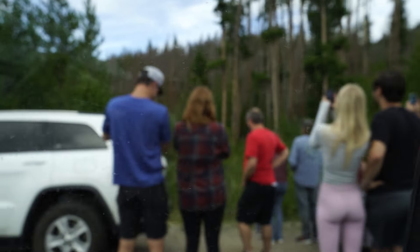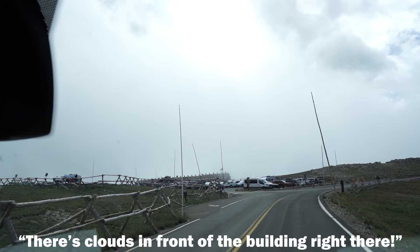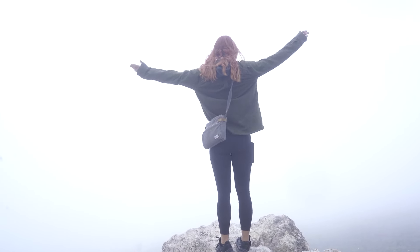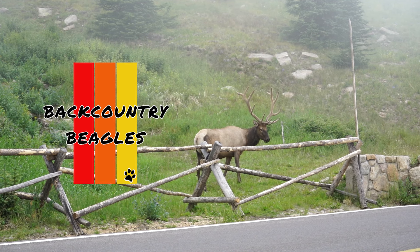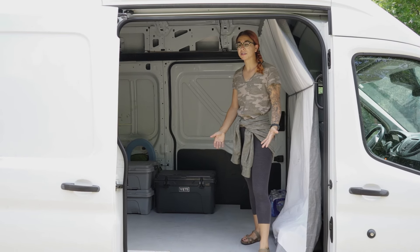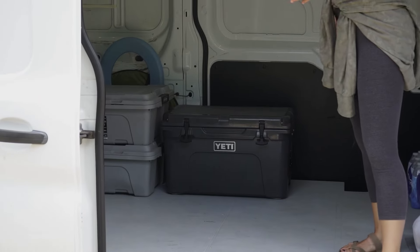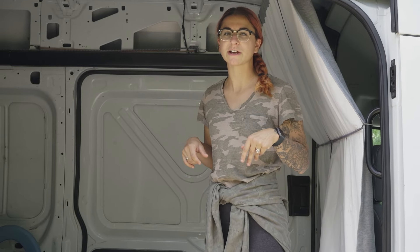We're going to do van life before the van build. We've been driving for a little bit over an hour and we are currently in Glenwood Canyon. This is the back of the van — this is what we're working with. We'll give you a better tour later when we're at camp and can spruce things up a bit.